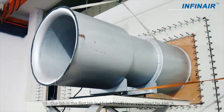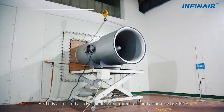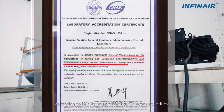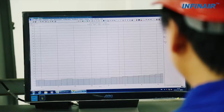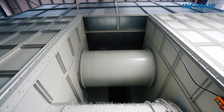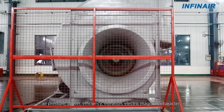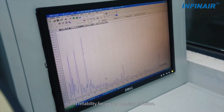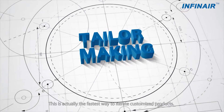Our lab is the first lab in mainland China accredited by EMERCA, and it is also listed as a nationally accredited testing laboratory by CNAS, according to ISO standard 17025 by Chinese authorities. Supported by the lab, Infernier can quickly verify air volume, air pressure, power, efficiency, vibration, electromagnetic character, and reliability for you as a one-stop solution. This is actually the fastest way to iterate customized products.